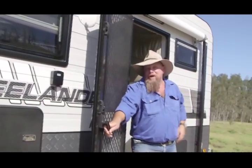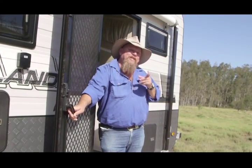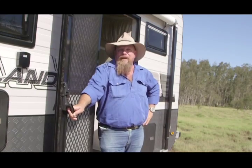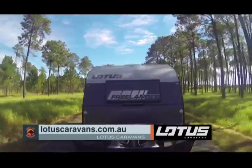Well there you go — the Lotus Freelander is just the perfect combination of proven off-road ability and luxury. It's jam packed with everything you're going to need to get off the track and do it in comfort. Check out their website today or see the Lotus Freelander at your local dealer.